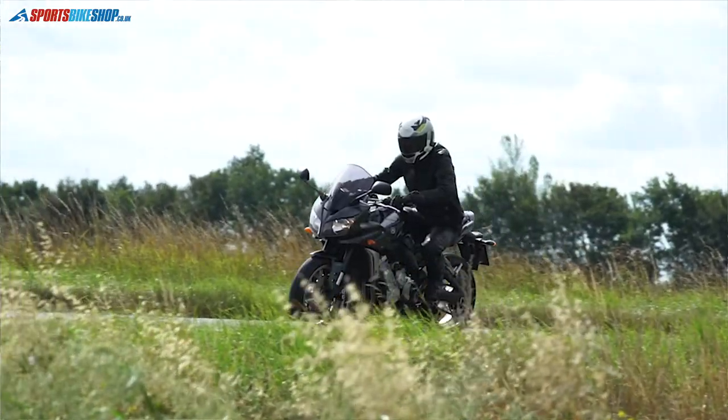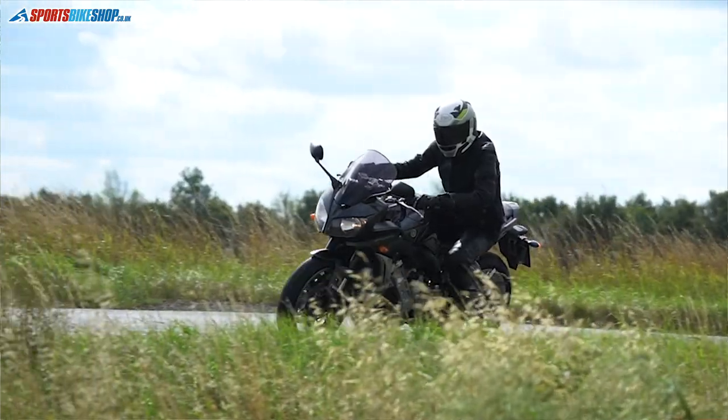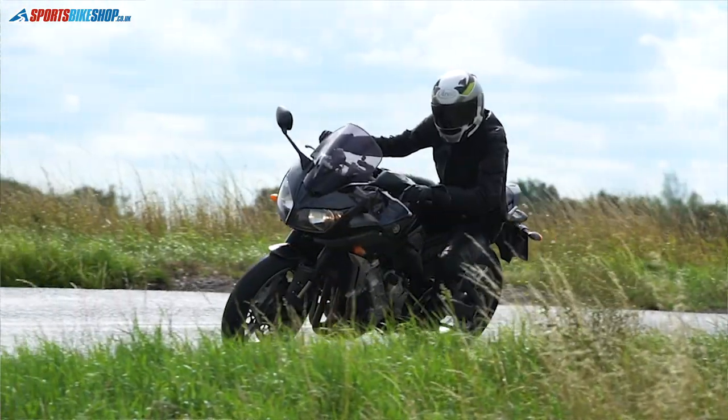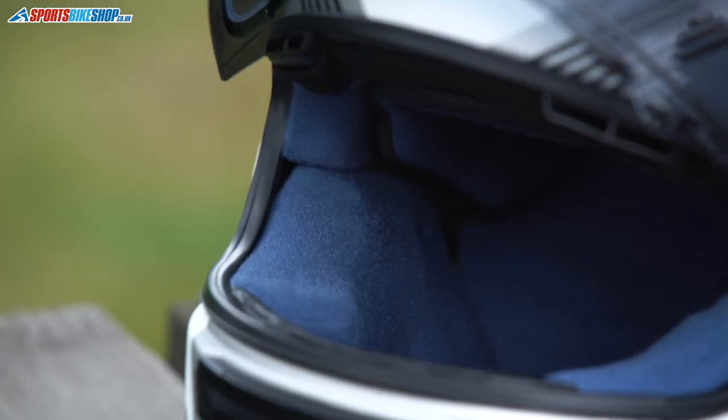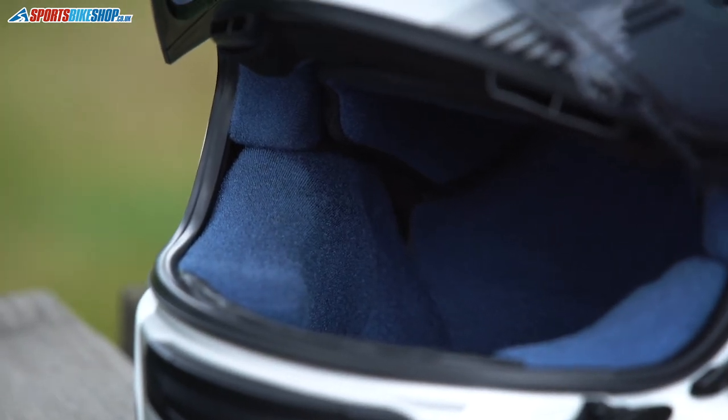One thing to be aware of with the Profile V — like all Arais — there's no internal sun visor. Arai believe that any space taken up by an internal sun visor is much better taken up by extra EPS to protect you in an accident. If you want a sun visor, the only way to do that is to buy their Pro Shade visor, which is an external sun visor at around £80. Otherwise you're going to be switching between tinted and clear visors — not perfect for everybody, but that's the way it needs to be with the Profile V.